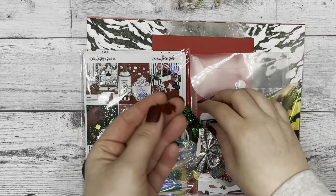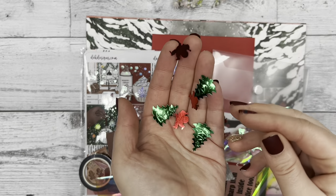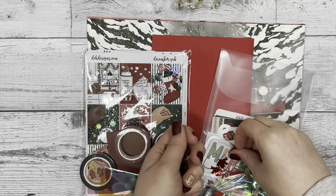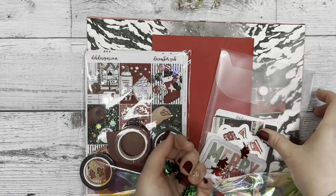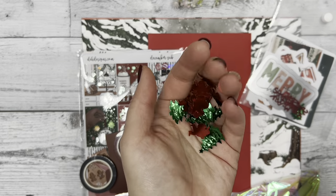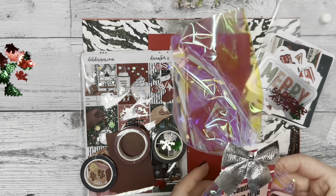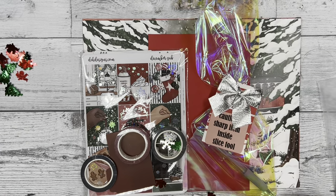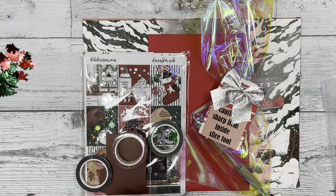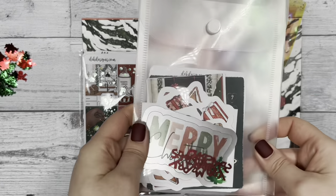We're going out with a bang! First, we included these super cute little foil bits — like confetti bits — that you can use to decorate your planner by gluing them in, or you could include them with the letter in this kit that you can send off to someone for something a little extra special.